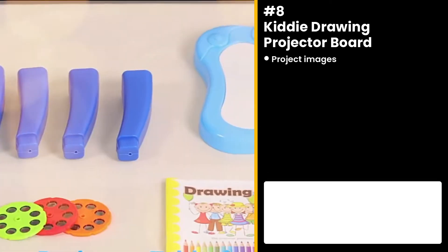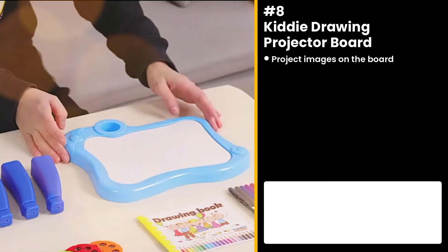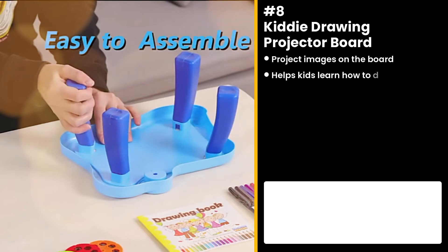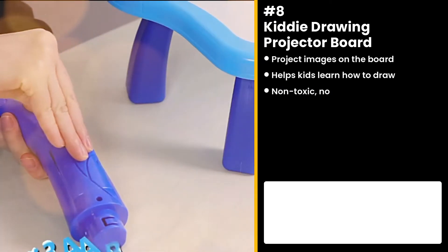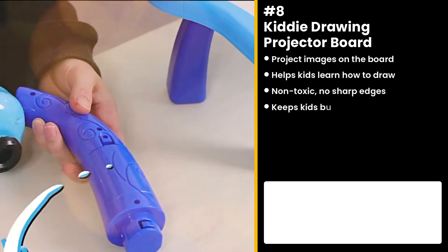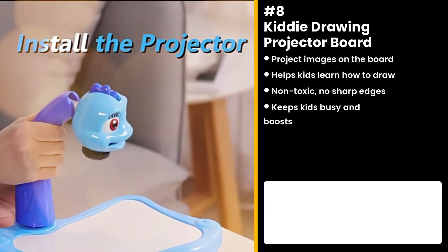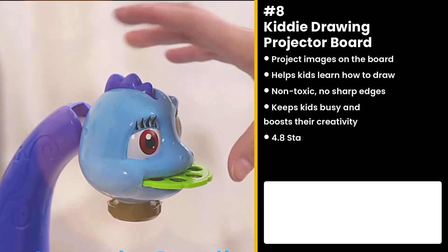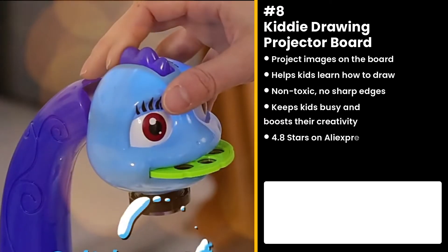The next product is for the little ones — the Doodle Time Kitty Drawing Projector Board. It can project images for the child to trace over, which helps them learn how to draw. It's made with components that are non-toxic and with no sharp edges. It has 4.8 stars and not yet a lot of orders on AliExpress. The product is unsaturated, so you can take advantage of this.